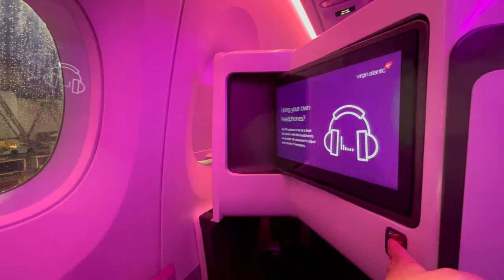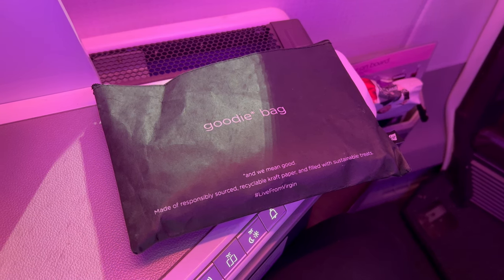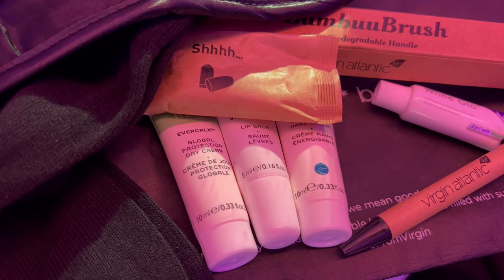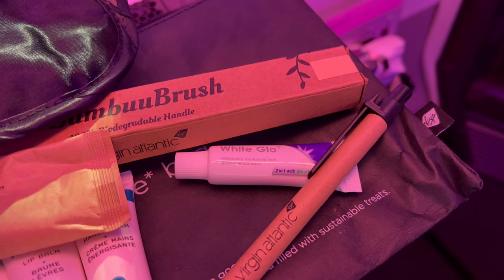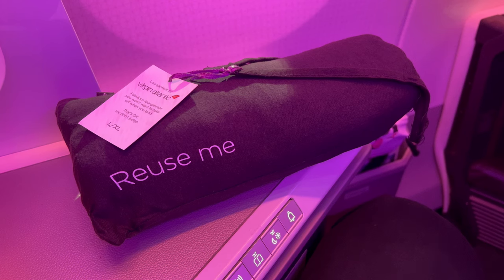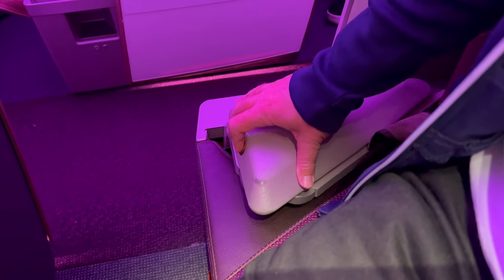The 18 and a half inch entertainment screen folded out in front of the seat. An amenity kit was provided consisting of socks, eye mask and earplugs, various creams and lotions, a toothbrush and toothpaste, and a pen. Pyjamas were also available in various sizes. On the aisle side of the seat, an armrest could be raised after take-off.